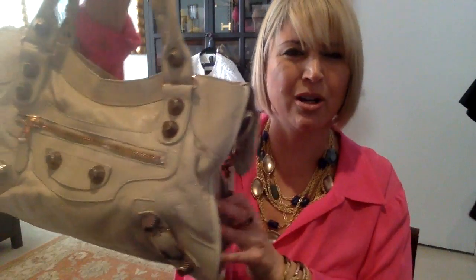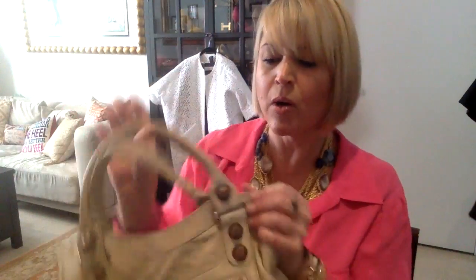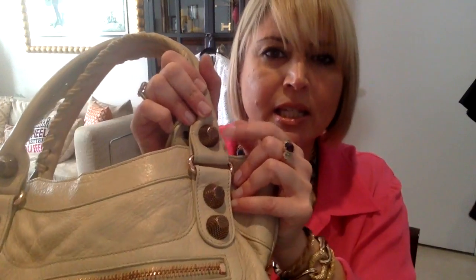The first Balenciaga bag I ever bought was this one — I haven't used it in a while and I really should pull it out. Basically, this is the classic city bag, I think it's called. It has rose gold hardware, which I really like. It's a neutral stone color. And this one is textured — they're not all textured. The hardware is all rose gold on this one.